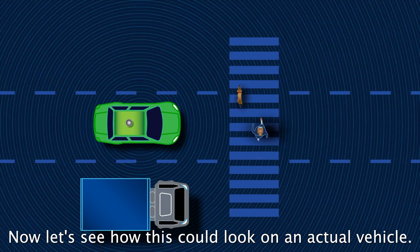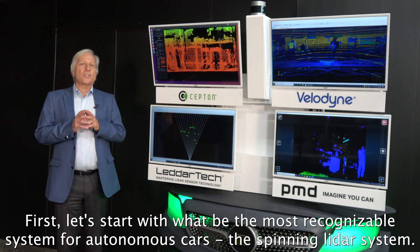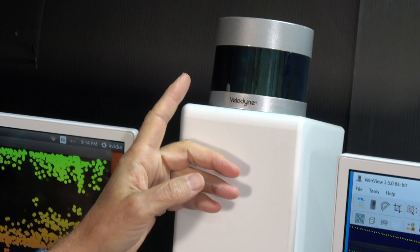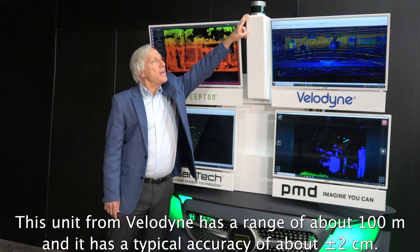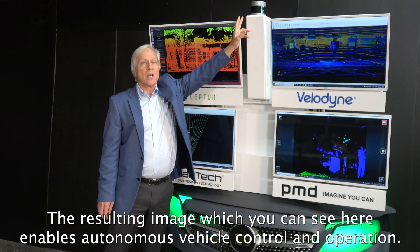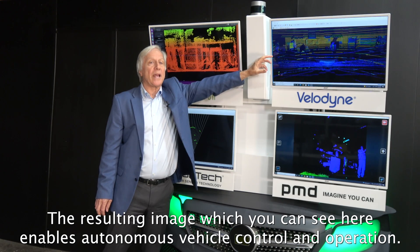Now let's see how this could look on an actual vehicle. First, let's start with what might be the most recognizable system for autonomous cars: the spinning LiDAR system. This unit from Velodyne has a range of about 100 meters and a typical accuracy of about plus or minus two centimeters. The resulting image, which you can see here, enables autonomous vehicle control and operation.